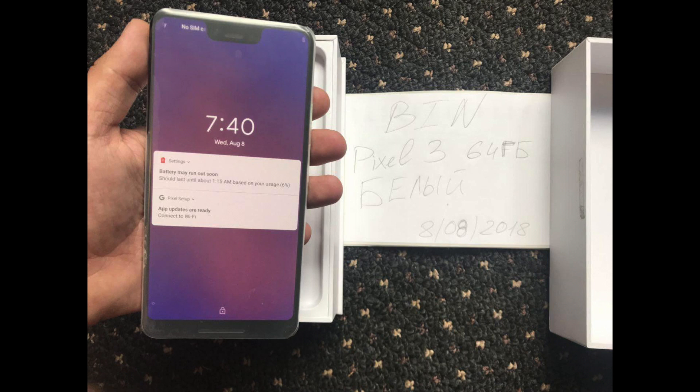4 gigabytes of RAM in 2018 is just not going to cut it. There are some other flagships with 4 gigs of RAM, but the norm is literally 6 to 8 gigs. The Pixel 2 XL didn't have a problem with 4 gigs, and I don't think the 3 XL will either, but for future-proofing, just add an extra 2 gigabytes and make it 6 gigs.